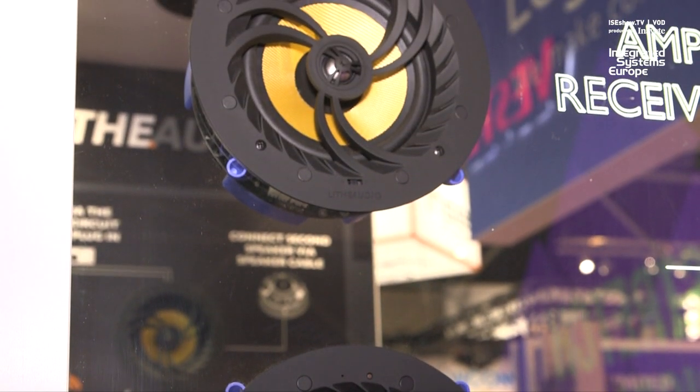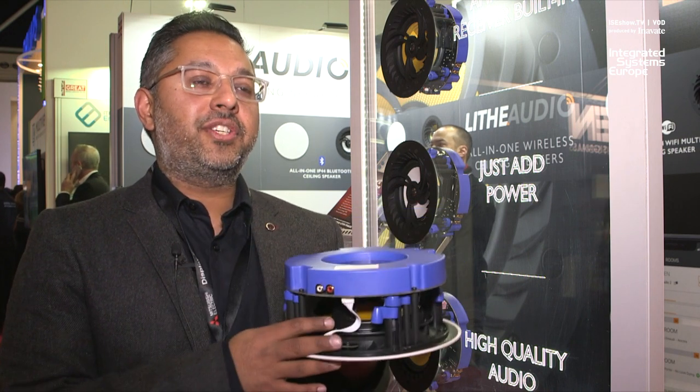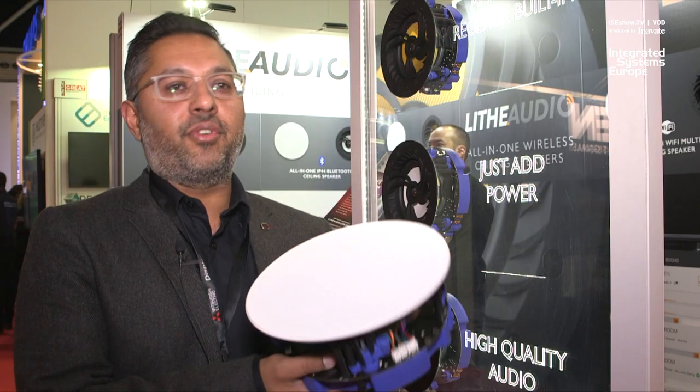If you want to find out any more, have a look at www.lithaudio.com. You'll find all the information, or phone us, email us and we'll be happy to give you a demo and show you more on the product.